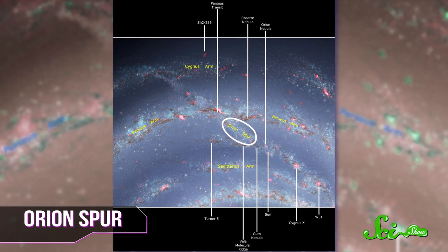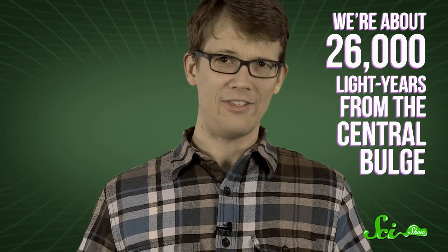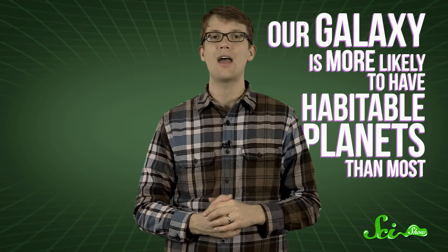The major arms are also not particularly safe neighborhoods — they're densely packed with stuff, and that's where most of the new star formation is taking place. New stars are extremely volatile, the screaming toddlers of the stellar population; they emit jets of intense radiation that can be trillions of miles long and travel at the speed of light, and those jets will kill you. Thankfully, we are in a quiet neighborhood of the Milky Way called the Orion Arm, a minor spur between the two major arms, about 26,000 light years from the central bulge. Space excitement is terrible, and you'll be happy to hear that our galaxy is more likely to have habitable planets than most.